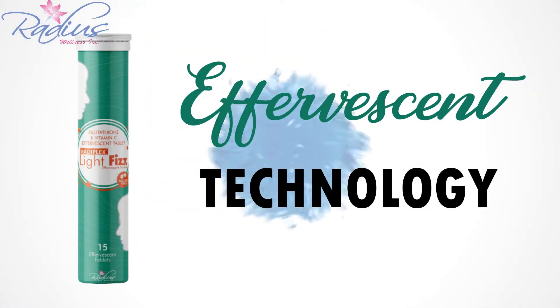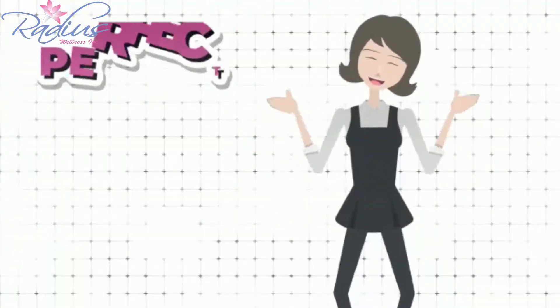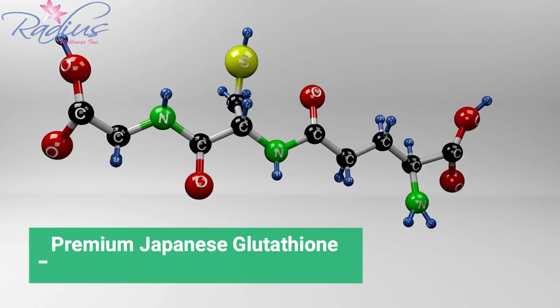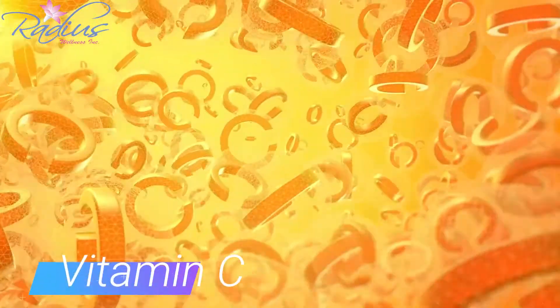Rediplex Lightface is made with effervescent technology and formulated with premium Japanese L-Glutathione and Vitamin C for perfectly glowing skin. Glutathione can reduce pigmentation of skin, nourish and protect skin from free radicals. Vitamin C has skin-lightening properties that clears the skin and lightens the dark blemishes.